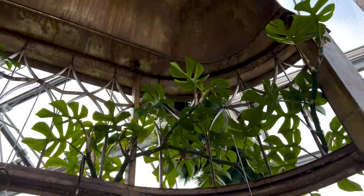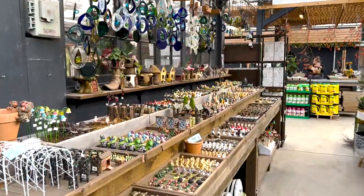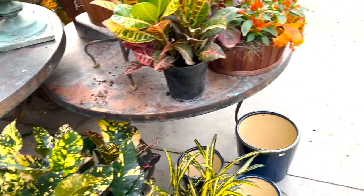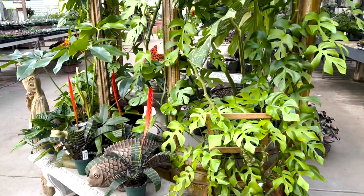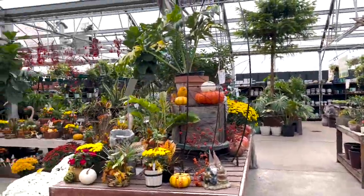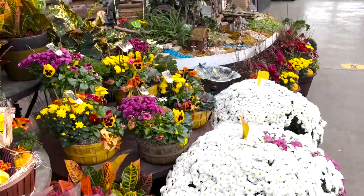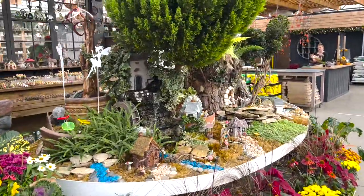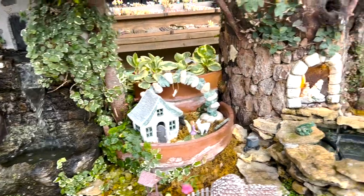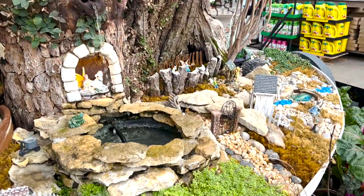They had this Raphidophora tetrasperma climbing a little overhang — so freaking cute. They're really big on fairy garden trinkets and little figurines, and you're gonna see how amazing their fairy garden is. A lot of fall stuff — seriously if my patio wasn't under construction I'd be picking up so many of these mums and planters.